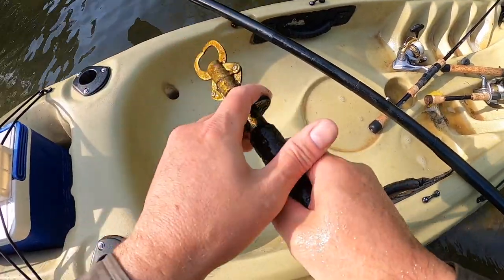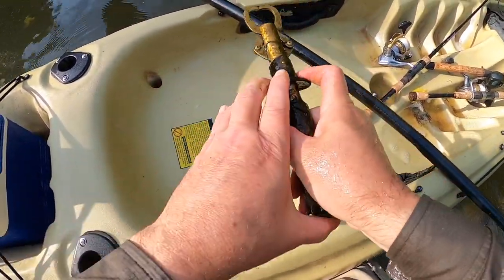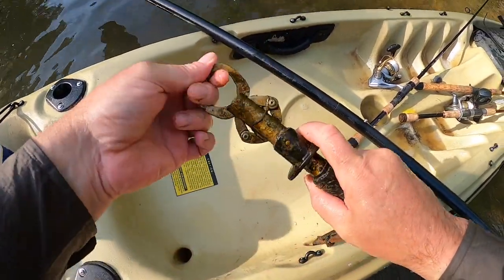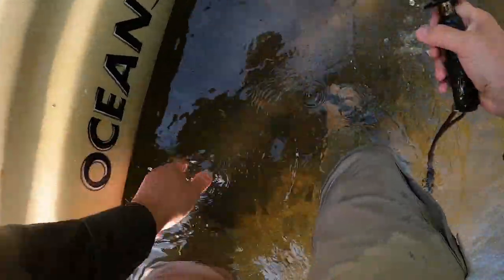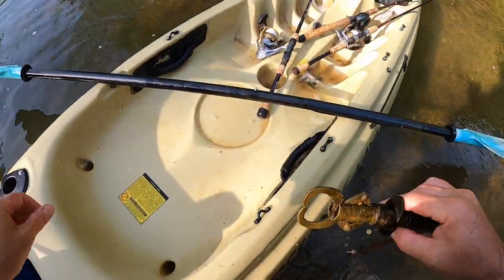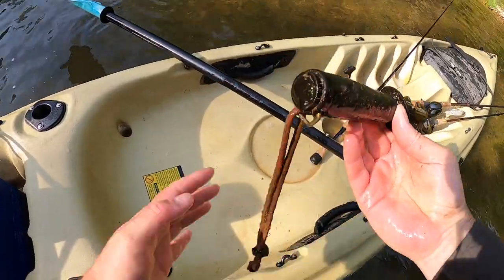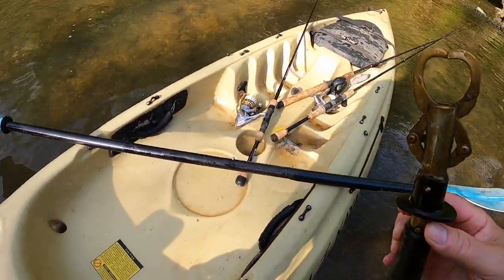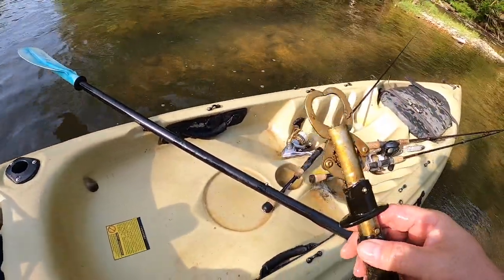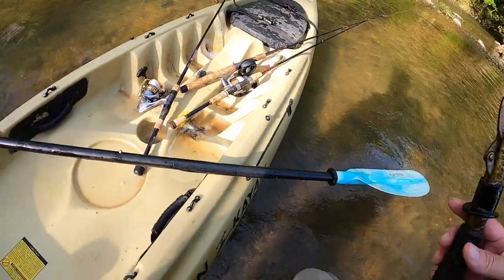Found some of these Boga Grips — of course they're full of gravel and sand and no longer functioning. The old river treasure, I guess.